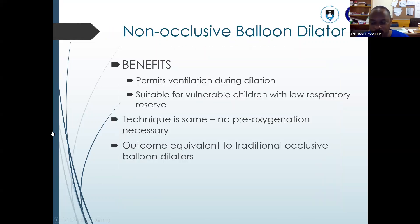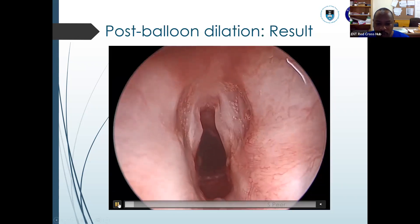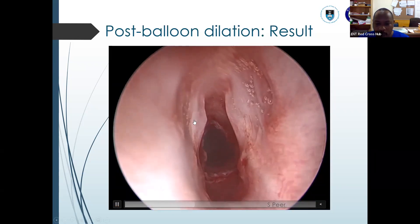The benefits of the non-occlusive balloon dilation — as you could see — it can permit ventilation during the dilation. It's also suitable for children who have low reserve, especially those unable to sustain good periods of ventilation for long periods. You don't need pre-oxygenation because you can permit ventilation, and the outcome is equally as good as with traditional occlusive balloon dilation. The outcome — a good airway — is what we want to achieve.